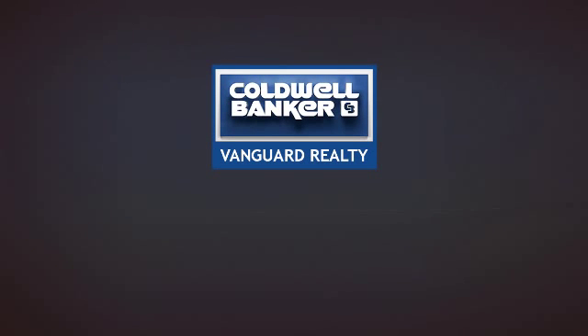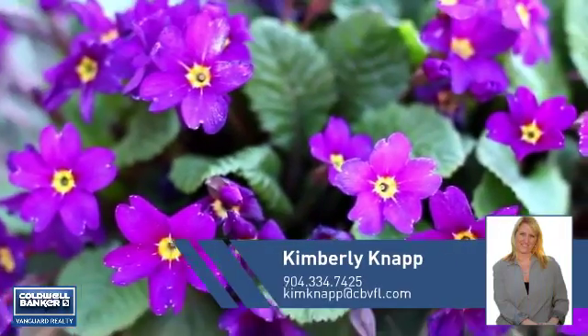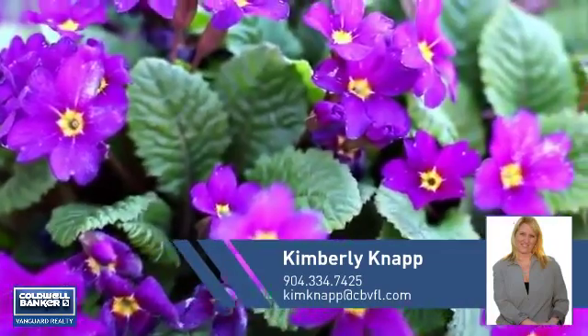At Coldwell Banker Vanguard Realty, you'll find a wide selection of listings. This video is brought to you by your real estate agent, Kimberly.